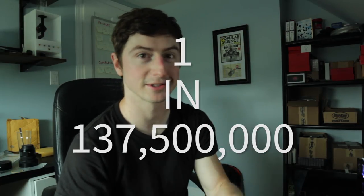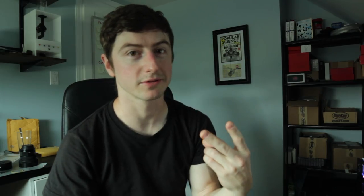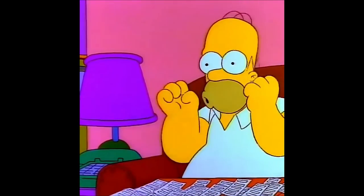Now the probability is much lower that you would actually solve a block. With the current Bitcoin difficulty, your odds of finding a block, for each block, is 1 in 137 million. Looking online, it looks like the odds of winning a $50,000 scratch ticket is 1 in 600,000. But you only get two of those a year for the $7. With this, you get one every 20 minutes for the entire year.